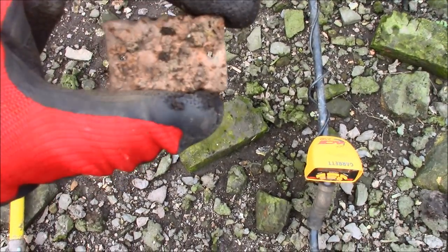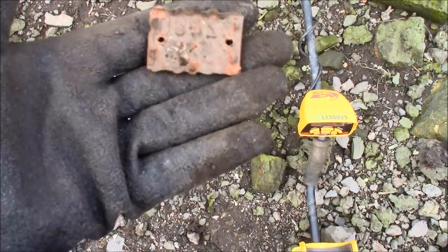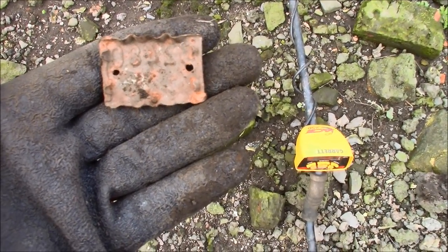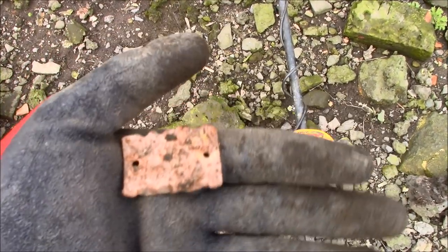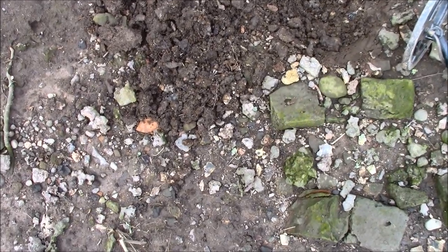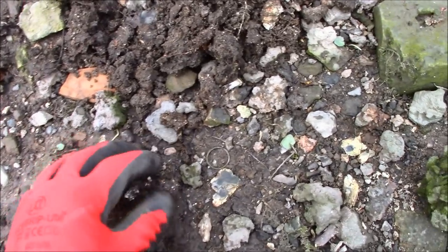I found this on the surface and thought it was just a bit of scrap, but when I turned it around I can see some numbers embossed in it — something 2480 I think. I'm trying to read it backwards. I wonder what that was. I'm just digging a hole and I spotted something — wouldn't it be good if that was a ring?